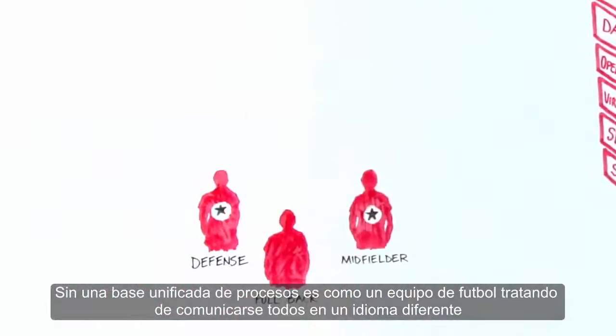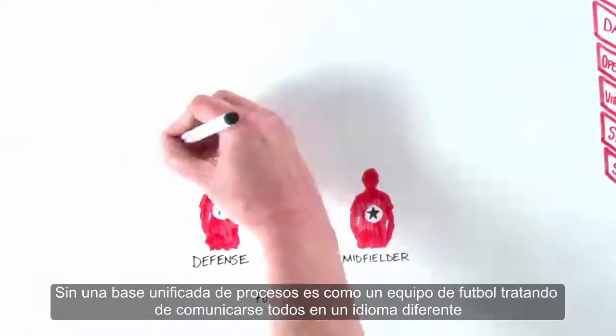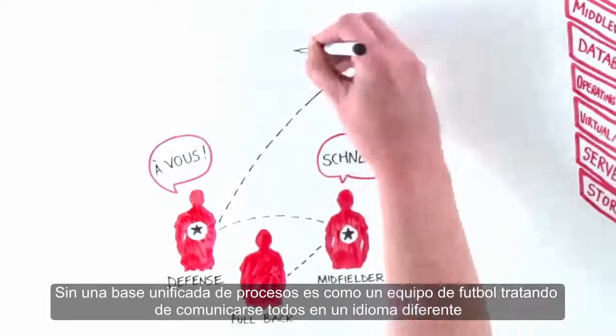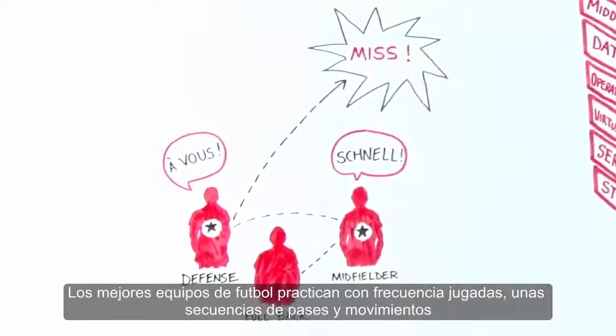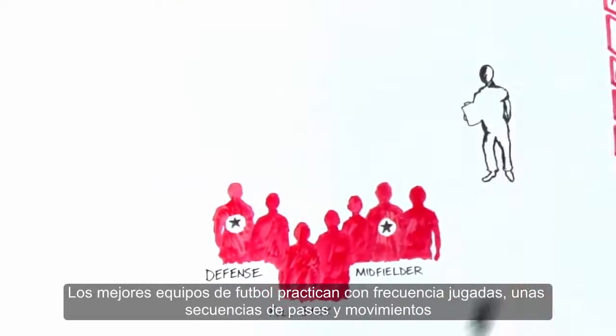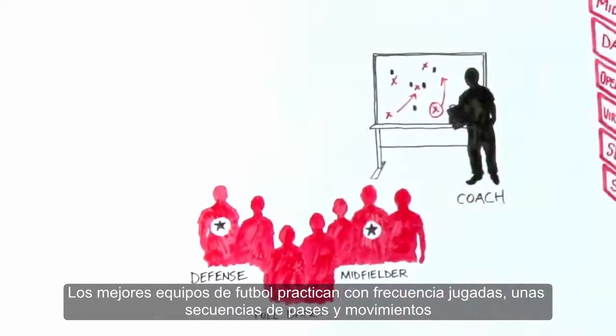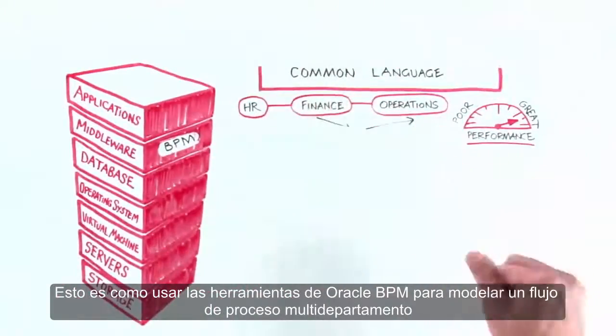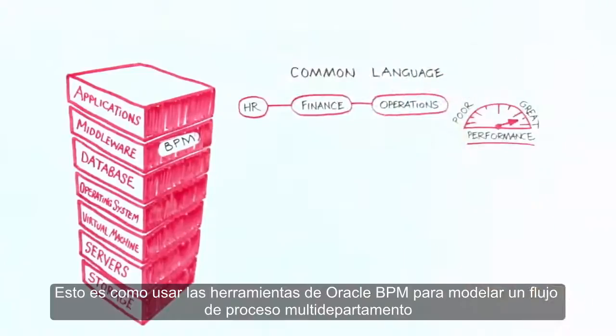Without a unified process foundation, it's like a football team trying to talk to each other in different languages. Top football teams often practice plays or set pieces — a sequence of passes and moves. This is like using Oracle's business process tools to model a multi-department process flow.